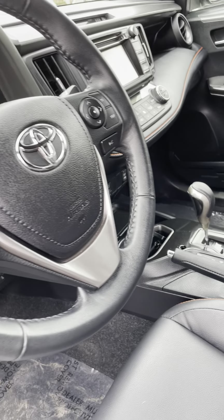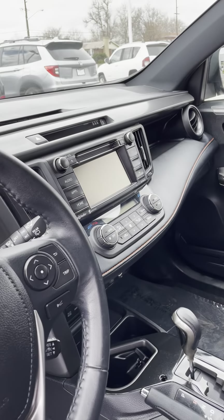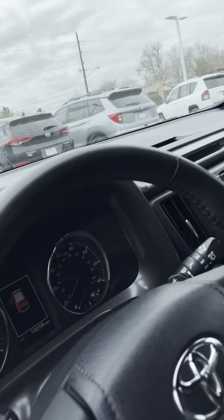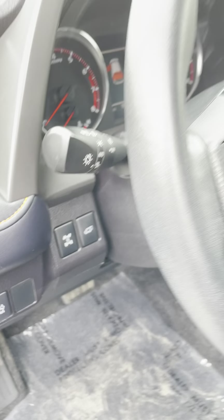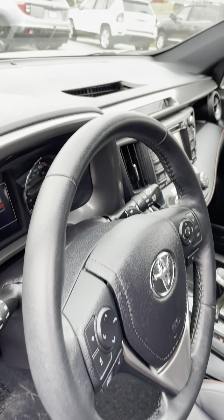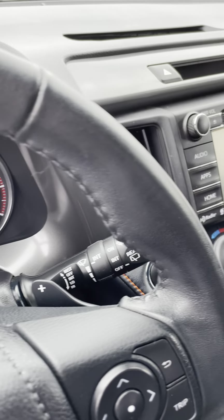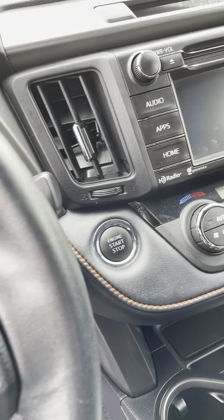You'll have eco, sport, and normal drive modes, heated seats, dual climate control, navigation with traffic and weather, and Bluetooth capabilities. There's a sunroof and HomeLink for the garage up top. You also get a center lock differential button — it's an all-wheel drive vehicle, but if you get into a bad situation you can push that and it'll get you out. The SE model also comes with paddle shifters, smart key technology, and push-button start.